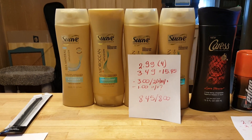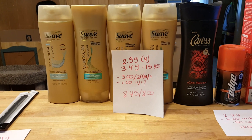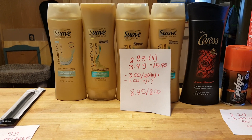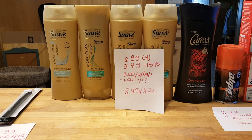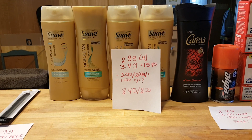Each of the Suave shampoos are $2.99. I grabbed four of them and the Cares is $3.49, so it's $15.45 total. I used two of the $3 coupons that came in the November 1st insert, and I used a dollar coupon for the Cares that came also that week. So I paid $8.45. I should get back $8, but I did not.